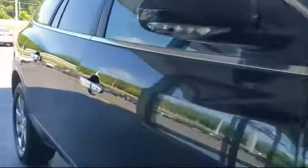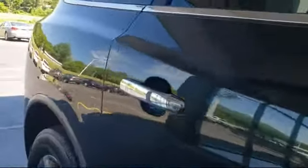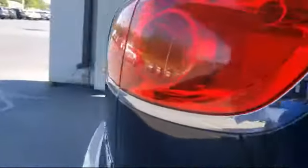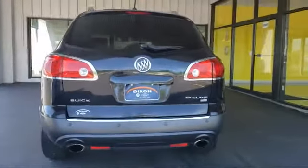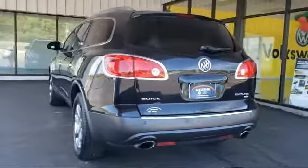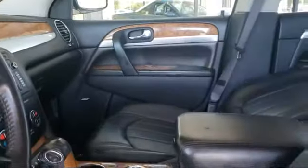Keyless entry, remote start system, auto tilt-away steering wheel, ventilated front seats, dual front side impact airbags, steering wheel controls, rear spoiler, leather wrapped steering wheel, and much more.